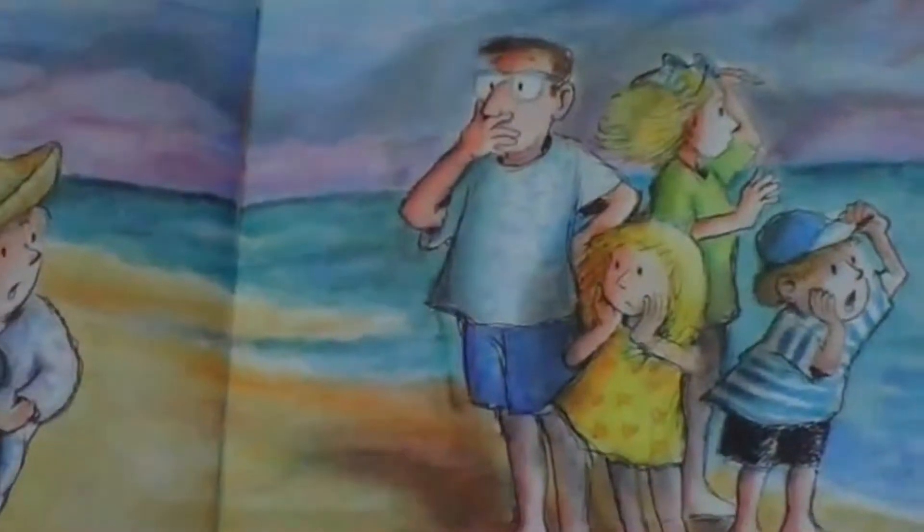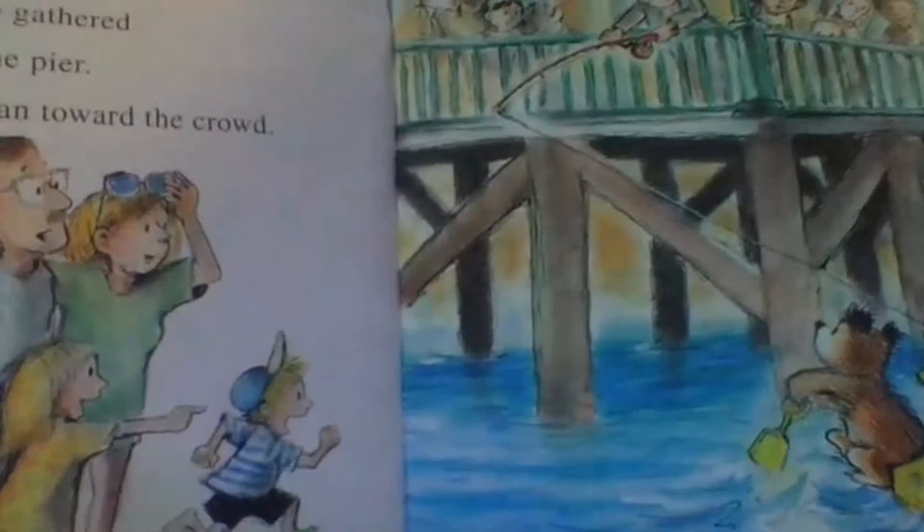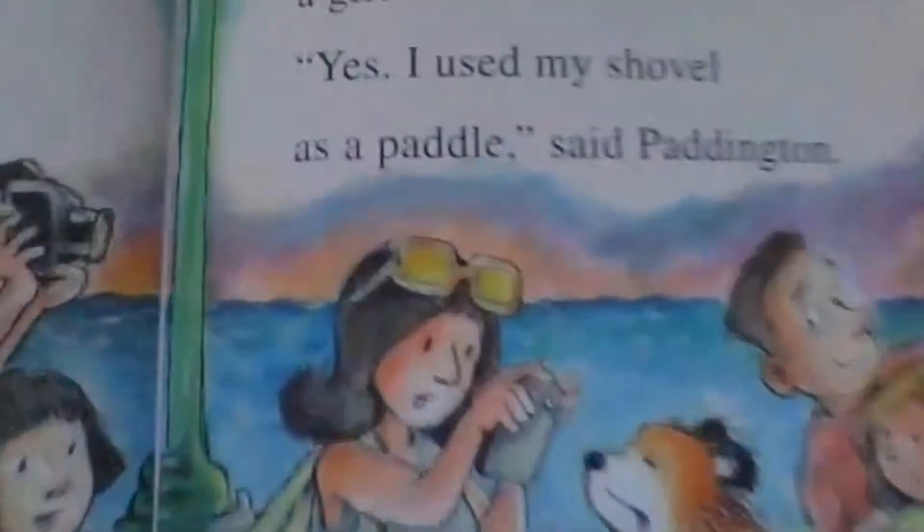The Browns were worried. It was getting late. They found Paddington's hat, but could not find Paddington. Then the Browns spotted people gathered near the pier. They ran towards the crowd — it was Paddington! People believed that Paddington had floated all the way across the sea. They took his picture. "Did you float here in this pail?" a girl asked. "Yes, I used my shovel as a paddle," said Paddington. That's him there telling everybody.